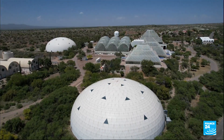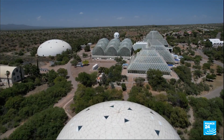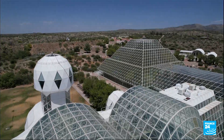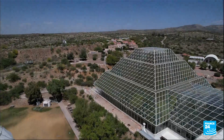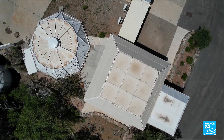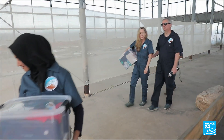From above, it looks like something out of science fiction, but this laboratory is being used to simulate what might someday be a reality for humankind among the stars. In late April, researchers from the University of Arizona spent a week experiencing what it's like to live on the lunar or Martian surface.